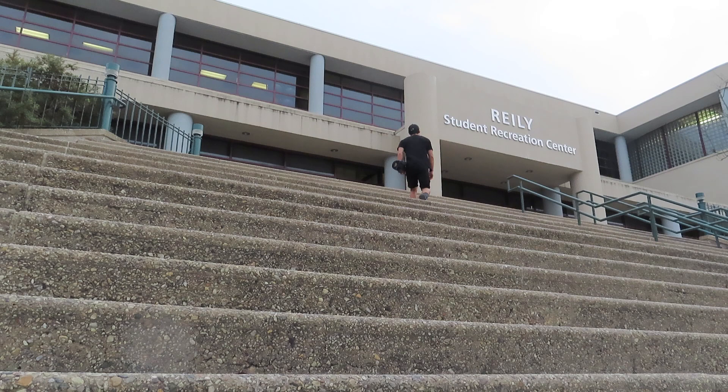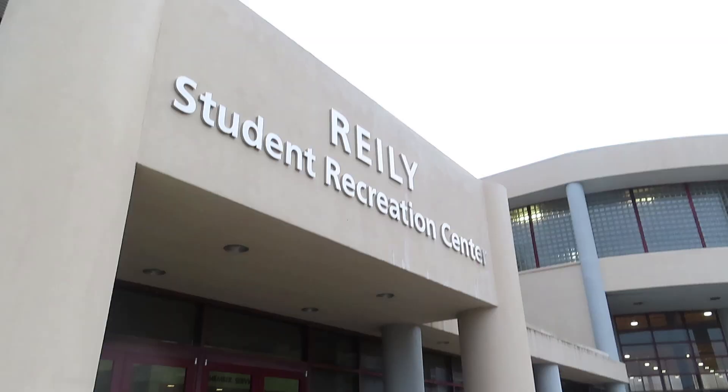Hey guys, my name is Alex. I'm a student at Tulane University. So if you've seen any of my other videos, you'll soon realize that I love the Riley Recreation Center. So without further ado, let's get on with the tour.